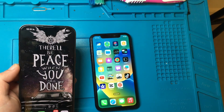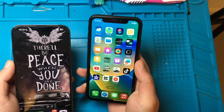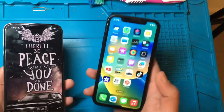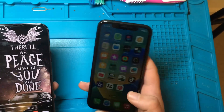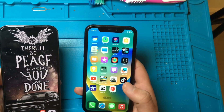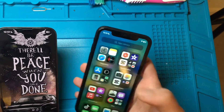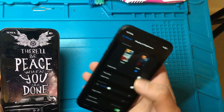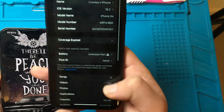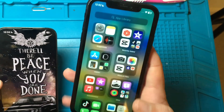Another thing: iPhones are not coming anymore with the basic 64 gigs of internal storage — that has stopped since the iPhone 13 came out. Now you're getting 128 gigs of internal storage by default, where back in the day, a few years back, your basic storage was 64 gigs. That's what I've got on this iPhone XR — 64 gig basic storage — but that's alright.